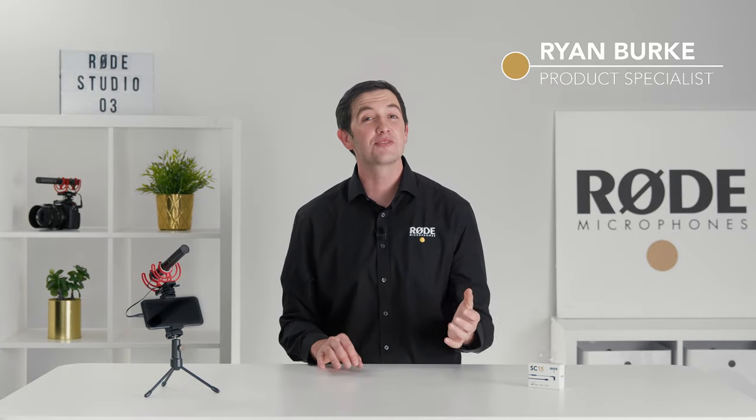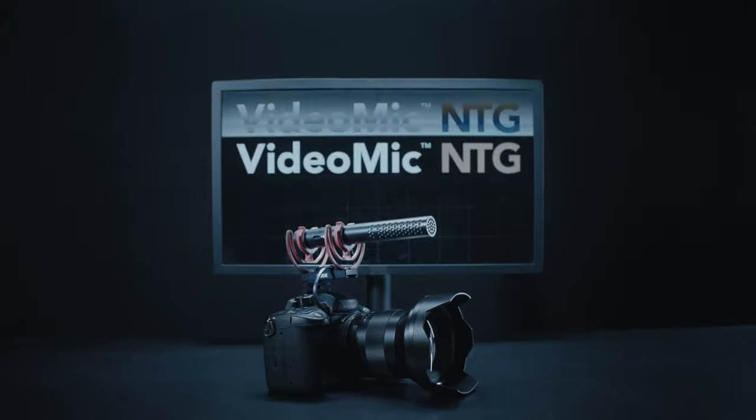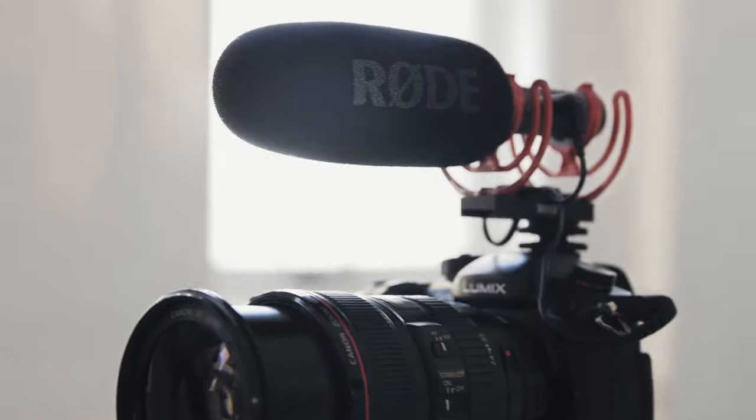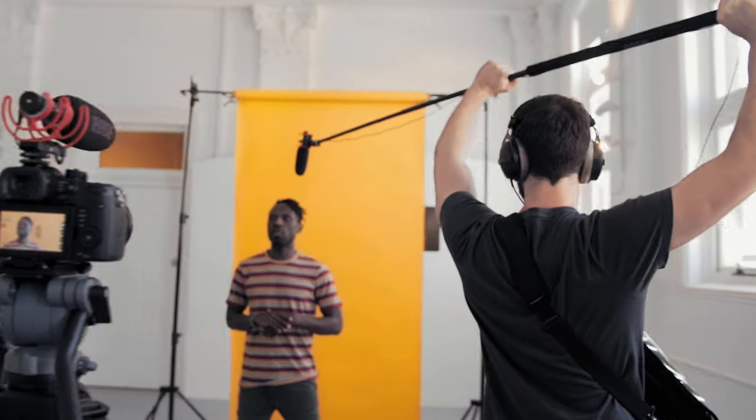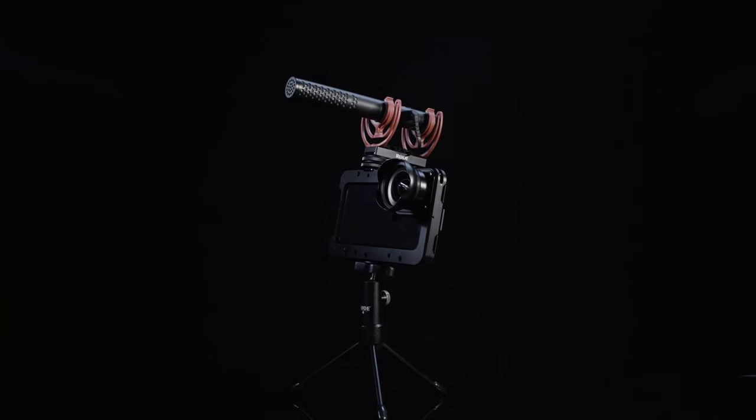Hey guys, Ryan here. Since its release, the Videomic NTG has been praised as one of the most versatile microphones on the market. Not only is it a broadcast quality shotgun microphone that excels on a DSLR or on a boom pole out in the field, but it's also a fully featured USB microphone that's perfect for podcasting, vlogging, or even making Zoom or video calls on your computer.